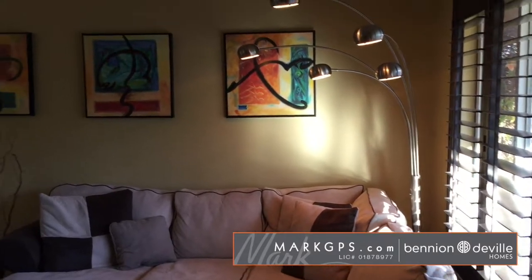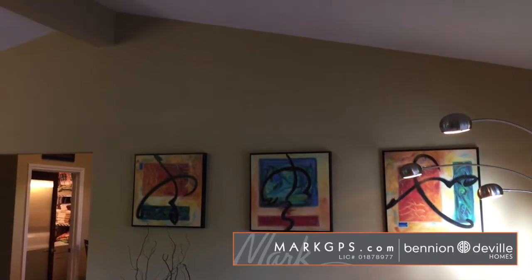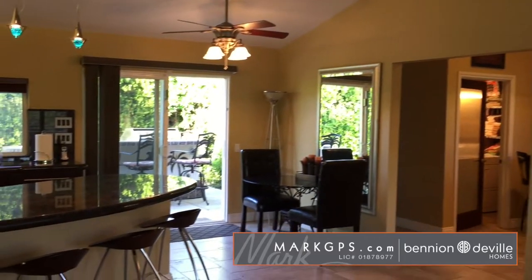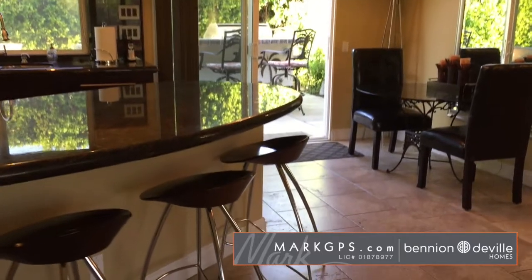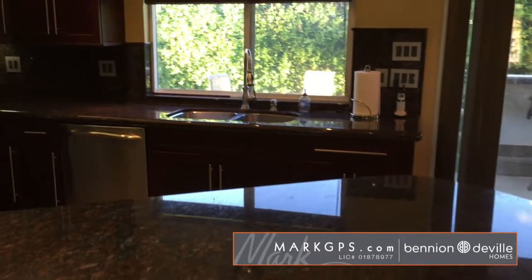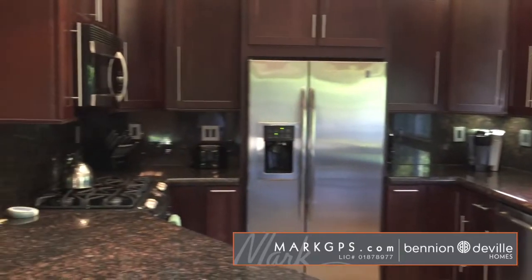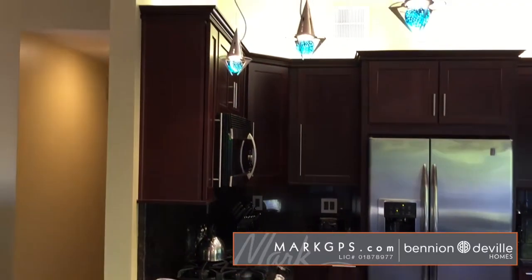I've just stepped inside the home and we're coming into a vaulted living room area that's combined with a small informal dining area as well as the kitchen. This is a really nice space. It's got good tile on the floor. The kitchen, which you can see here, is open, which makes it really fun for entertaining. Nice dark cabinets. You have beautiful hard-top surfaces with stainless steel appliances. It's very nicely done.